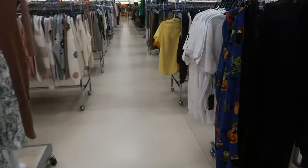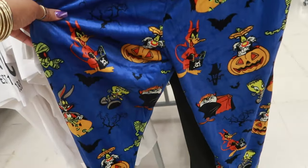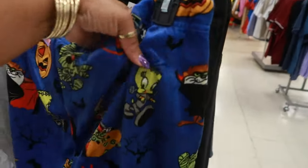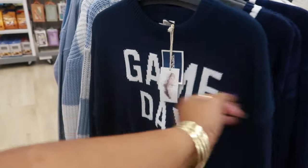What are these right here? Some little Halloween pants — oh, with all the characters dressed up for Halloween. Look at Tweety. He's Frankenstein! $17.